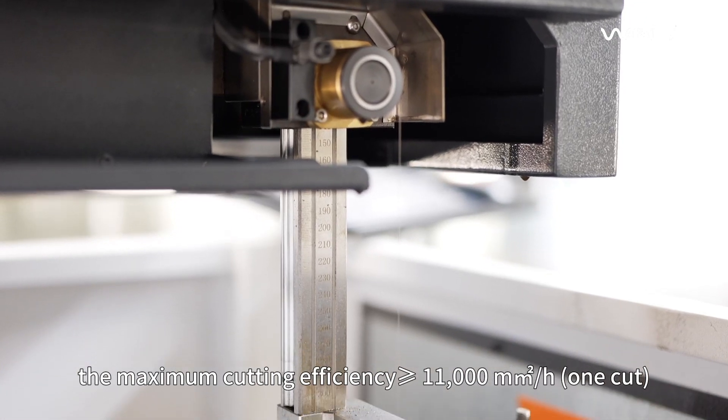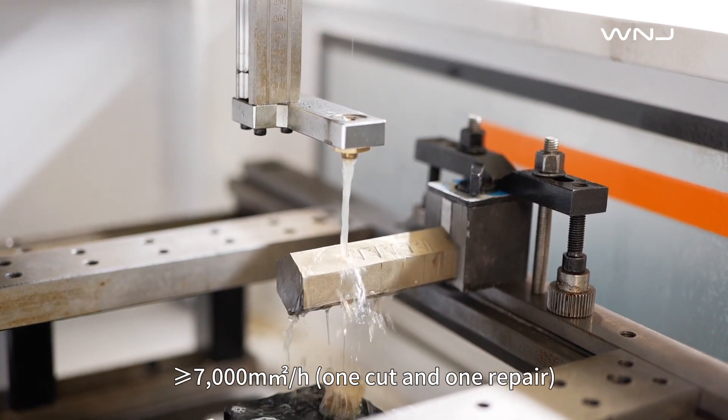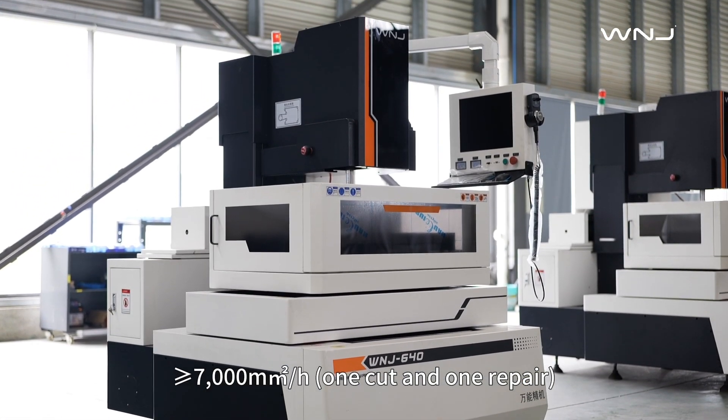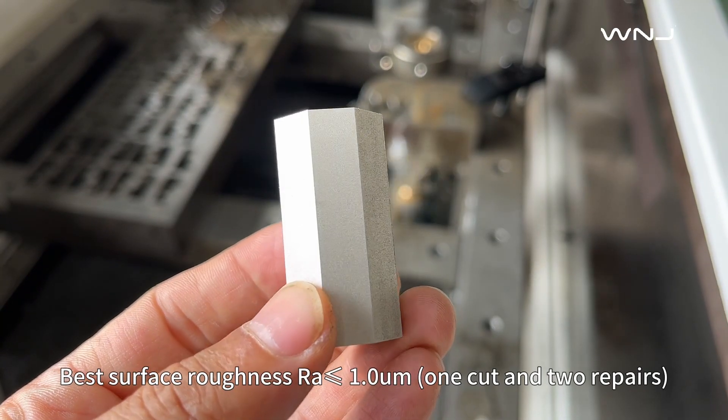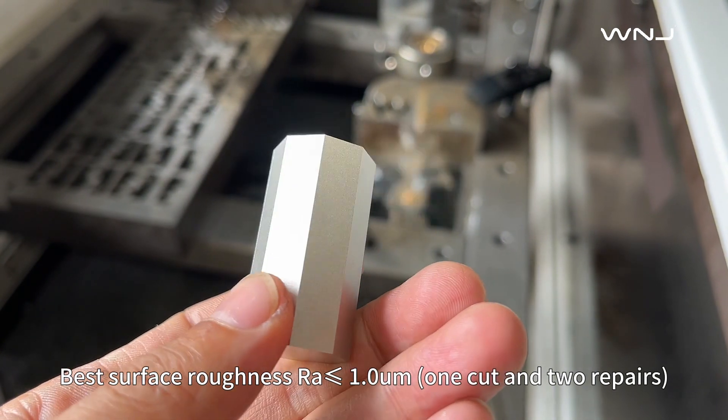The maximum cutting efficiency is greater than or equal to eleven thousand square millimeters per hour for one cut, and greater than or equal to seven thousand square millimeters per hour for one cut and one repair. The optimum surface roughness Ra is less than or equal to one micrometer with one cut and two repairs.